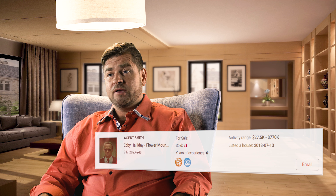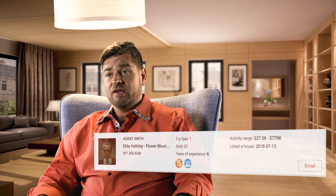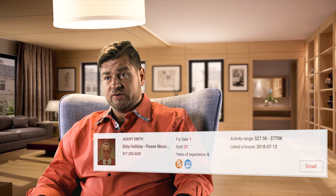Have you googled yourself lately? As a realtor, so many different things are starting to show up when you google your name. One of the top things that shows up is your realtor.com profile. Did you know that every realtor actually gets a realtor.com profile if you're part of the National Association of Realtors?